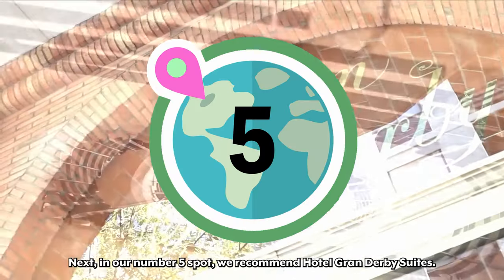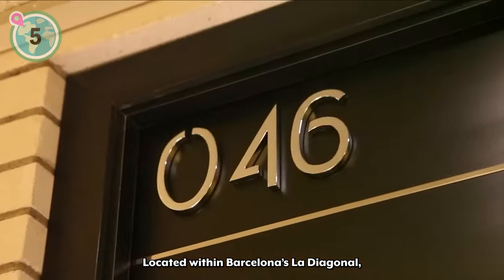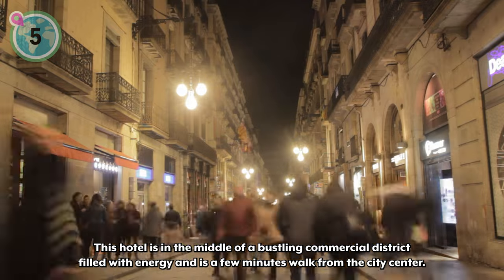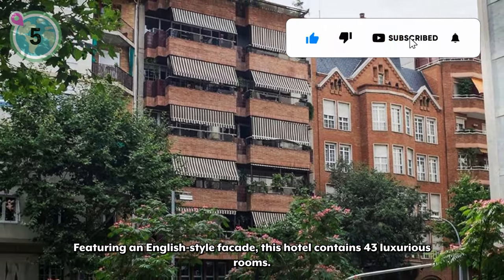Next, in our number five spot, we recommend Hotel Grand Derby Suites. Located within Barcelona's La Diagonale, this hotel is in the middle of a bustling commercial district filled with energy and is just a few minutes' walk from the city center. Featuring an English-style facade, this hotel contains 43 luxurious rooms.